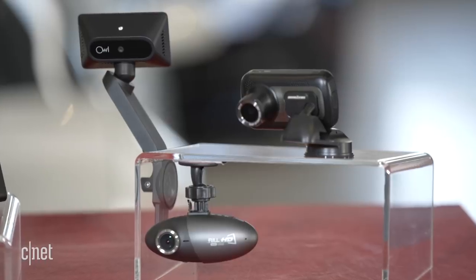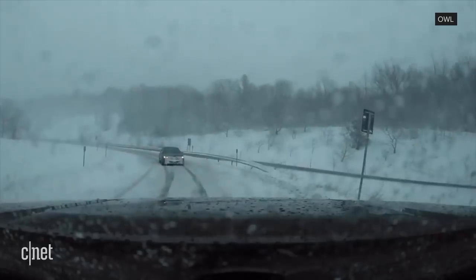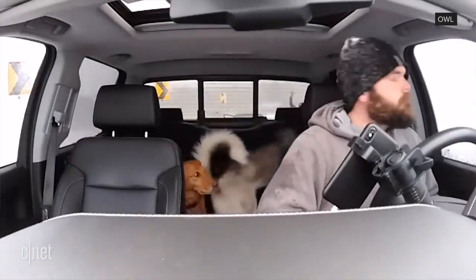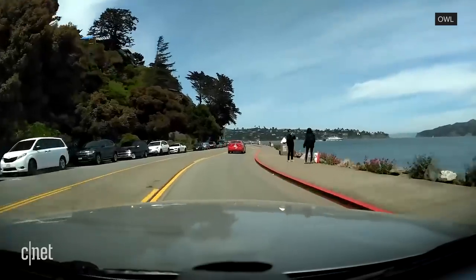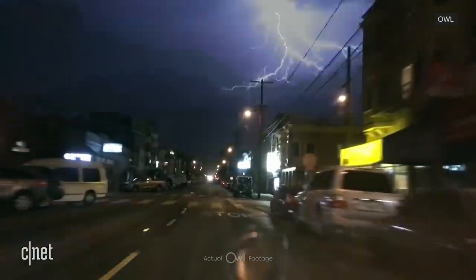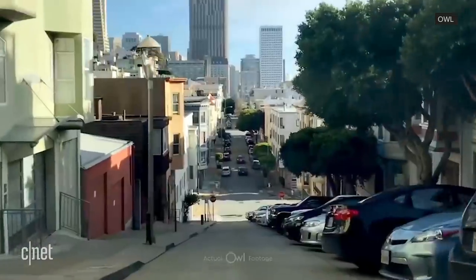My number one pick without even thinking is getting somebody a dash cam. These are both novel and also useful. A dash cam records everything going on outside the car all the time — that means capturing accident evidence, beautiful scenery on nice drives, and just weird stuff on the road that hopefully will make your gift recipient's social feed a little more interesting when they post it.